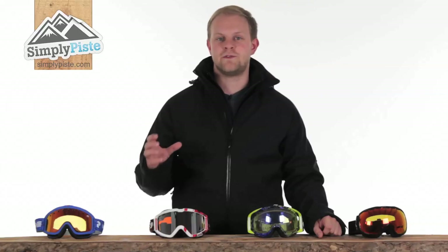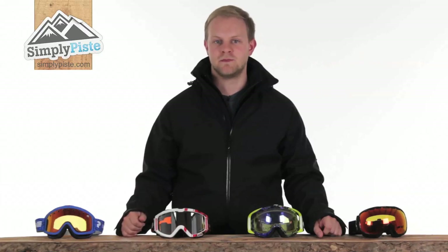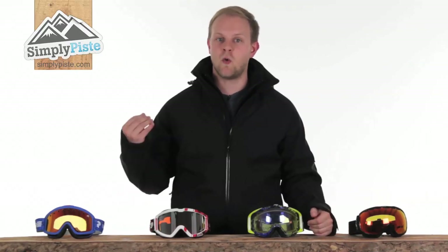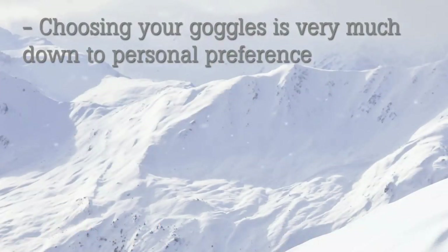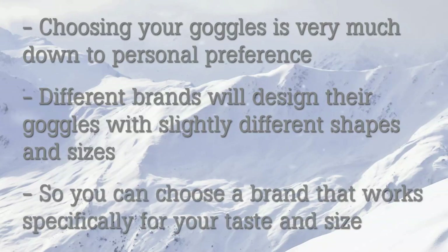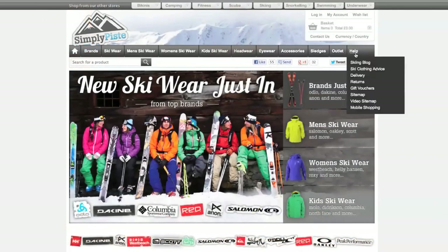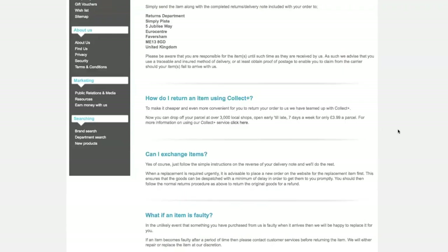We've now discussed all the key features incorporated within goggles, and although it may seem slightly daunting to choose the correct pair, you needn't worry. Remember that choosing your goggles is very much down to personal preference. Different brands will design their goggles with slightly different shapes and sizes, so you can choose a brand that works specifically for your taste and size. If you are new to choosing goggles, SimplyPeace.com is a great way to start due to our 28-day return policy, so if the goggles you've chosen simply aren't right for you, you have 28 days to send them back and choose a different style.